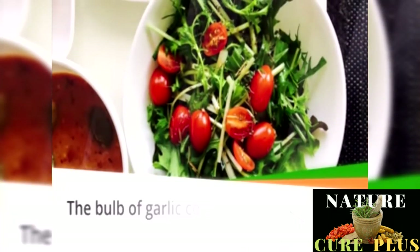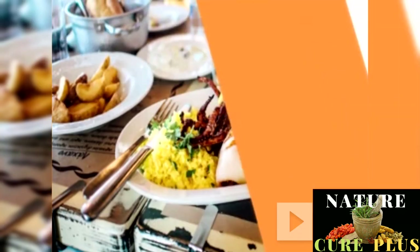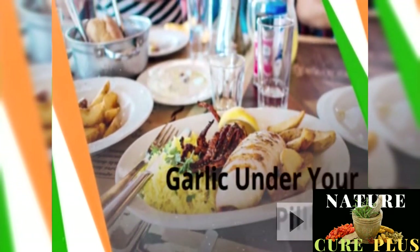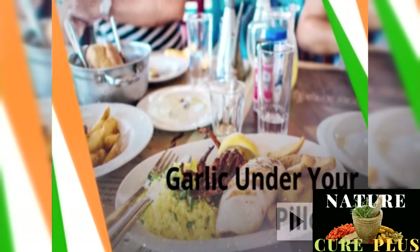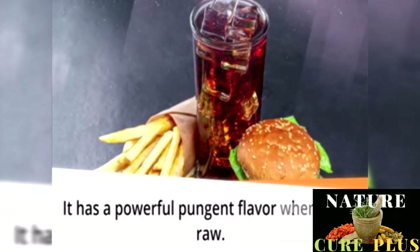When cooked, the key minerals and vitamins are lost due to heating, although it retains the flavor. Garlic comes in the form of flakes, powder, or paste, but the best one is fresh garlic itself. You should keep it in a loosely covered container away from heat and sunlight to avoid sprouting.